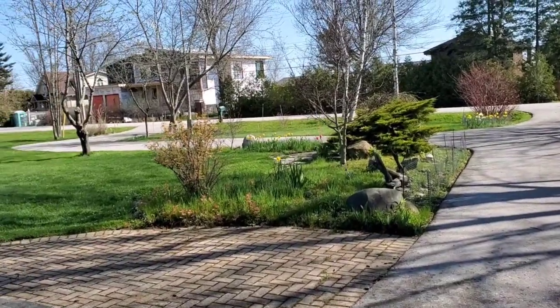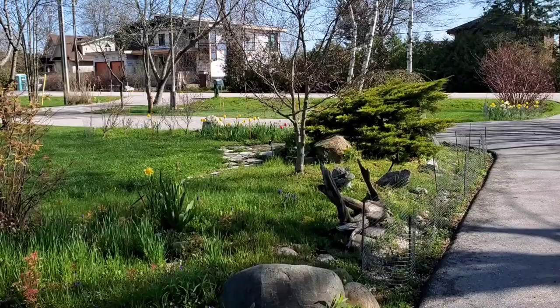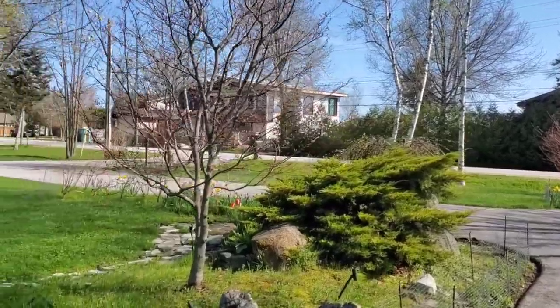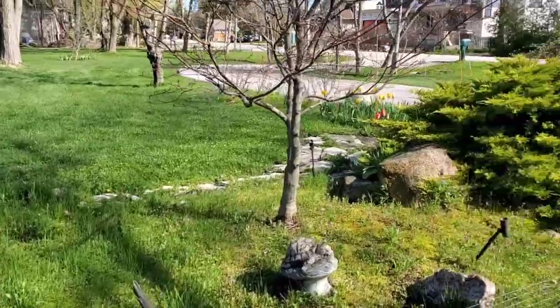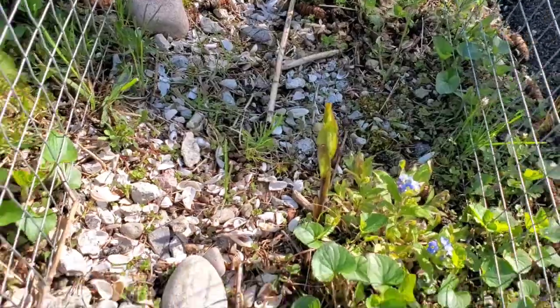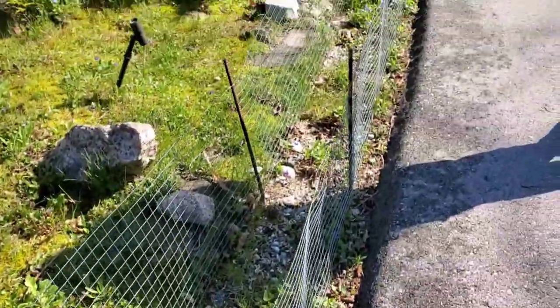Hello everyone! Gorgeous out, beautiful, isn't it gorgeous out, babe? We gotta run some errands today, guys, a lot to do. But look at the grass — the flowers are coming up! These ones here, that right there is a lily that's coming up, guys. They're all starting to pop up now.